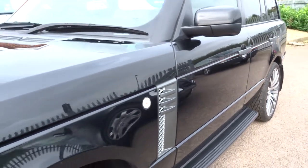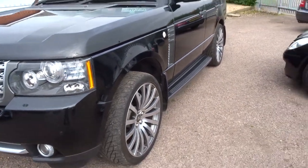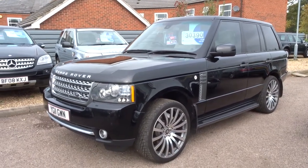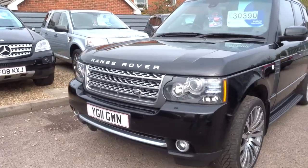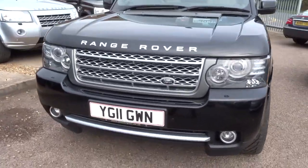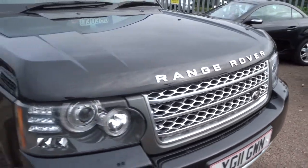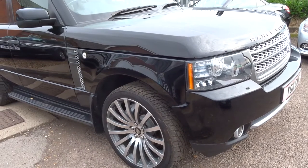As you can see, the car is finished in this lovely black. It's got these aftermarket alloy wheels which really do suit the car well. Being the Autobiography, you get these different grilles around the car — at the front and on the sides — which differentiate this one between the other variants.